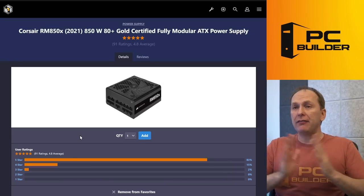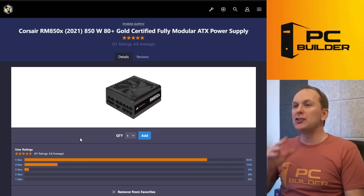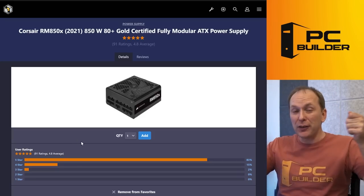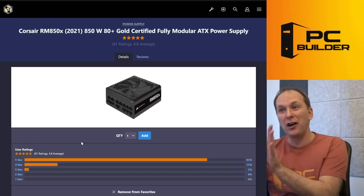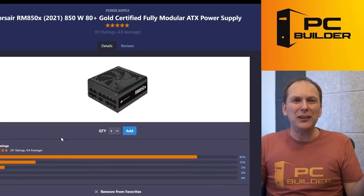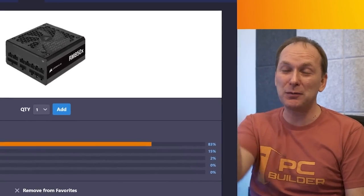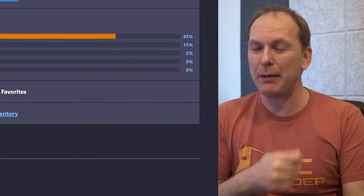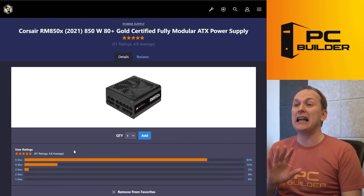I don't have a problem with the Corsair RM850X — we used one in a recent build. Just note that it only comes with two PCIe power cables for the graphics card, even though it has three connectors on the PSU. I don't know why Corsair does that. You can buy the extra cable from Corsair customer service, but it seems silly when you're spending $150 on a power supply. And we've got some random Rosewill fans that I don't even know where they're supposed to go, since a 360mm AIO liquid cooler is going on the top. That's basically $23-24 wasted for nothing.